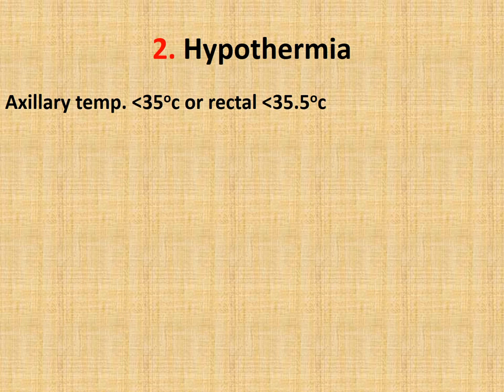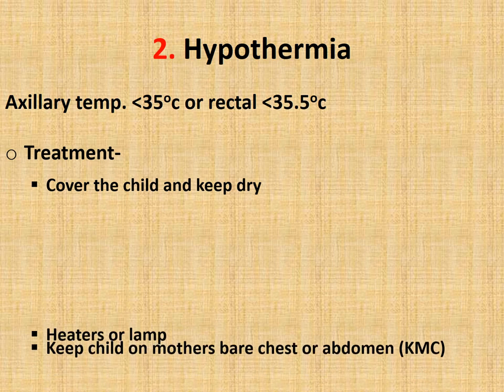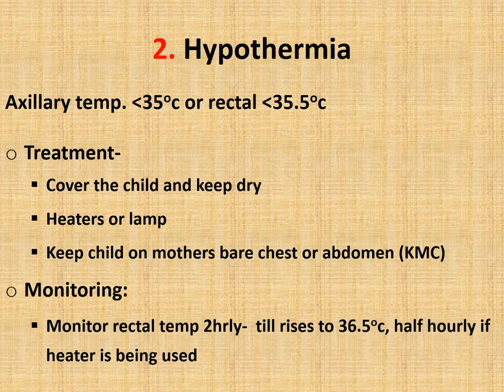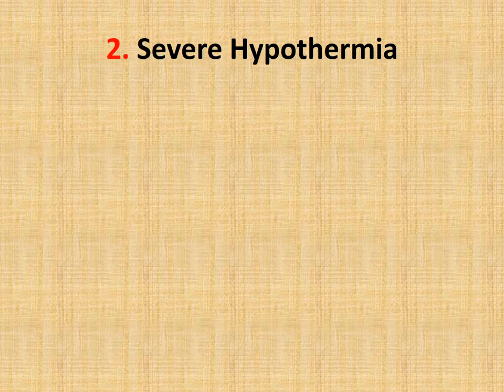The second step is to correct hypothermia. If the axillary temperature is less than 35°C or rectal temperature is less than 35.5°C, the child is suffering from hypothermia. For treatment, cover the child, keep the child dry. If a heater or lamp is available, keep them on. Provide Kangaroo Mother Care — the child on the mother's bare chest or abdomen. Monitor rectal temperature every two hourly until it rises to 36.5°C, or every half hour if a heater or lamp is on.